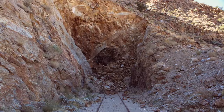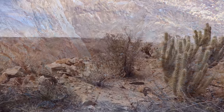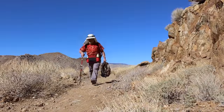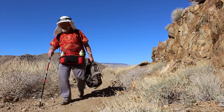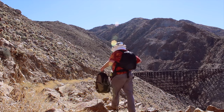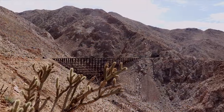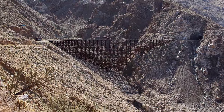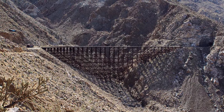The north portal of tunnel 16 is blocked by a large rockfall. As we come around the end of the ridge we get a great view of the Goat Canyon trestle.